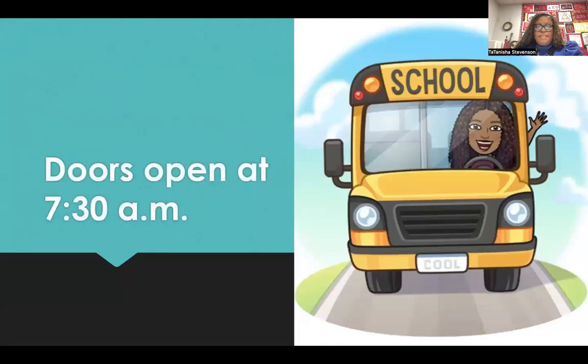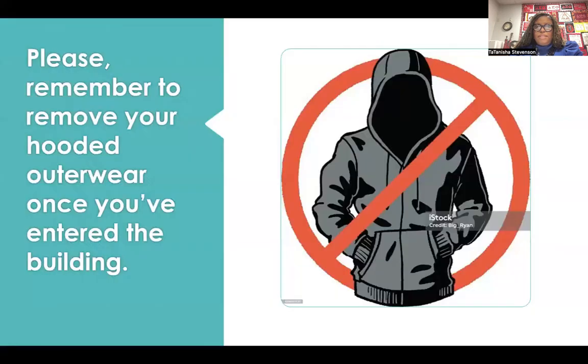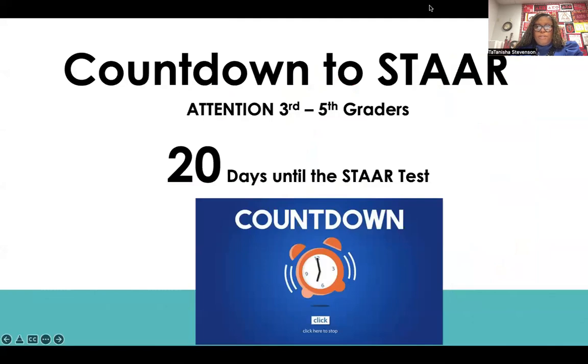Doors open every day at 7:30 and breakfast is served from 7:30 to 8 a.m. in the cafeteria. Students, please remember to remove your hooded outerwear once you've entered the building.